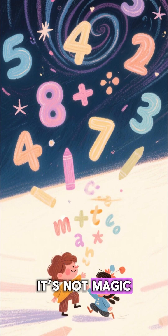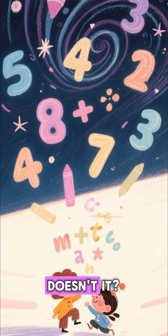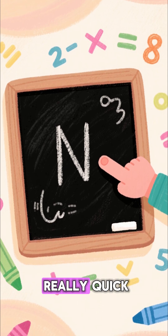It's not magic — it's just a little bit of math fun. But it feels like magic, doesn't it? So, how does this work? Let's break it down really quick.